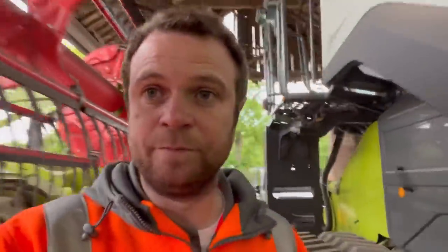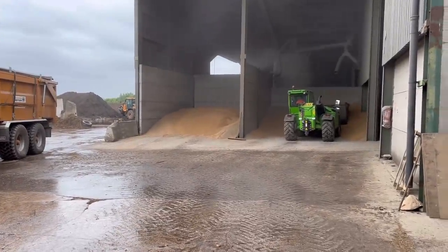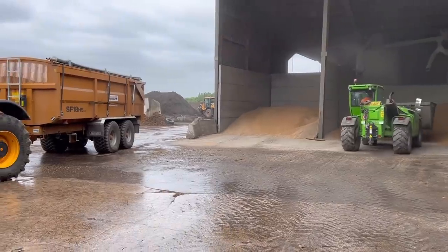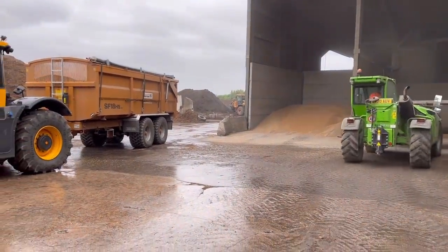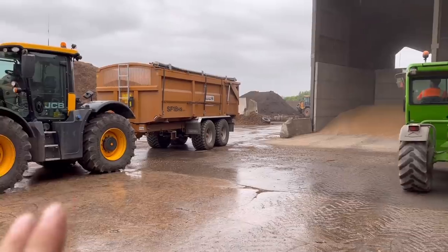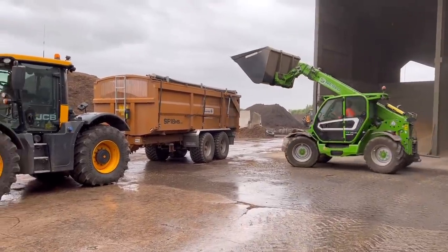Quite a bit of dust coming out of the dryer now - we're just finishing off cleaning the rest of that wheat. We decided to put the whole lot through while we're doing it so we've got a consistent product in the pile, and since we were weighing it anyway we're just giving it half an hour in the dryer.